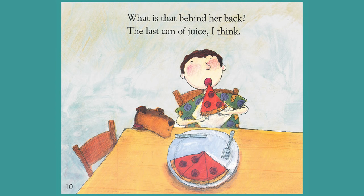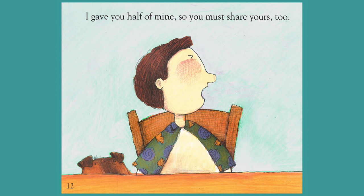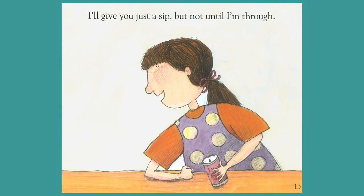One half plus one half equals one. What is that behind her back? The last can of juice, I think. If he takes some juice from me, I won't have much to drink. I gave you half of mine, so you must share yours too. I'll give you just a sip, but not until I'm through.